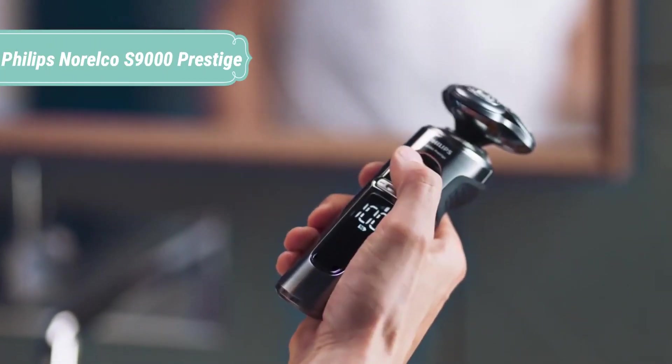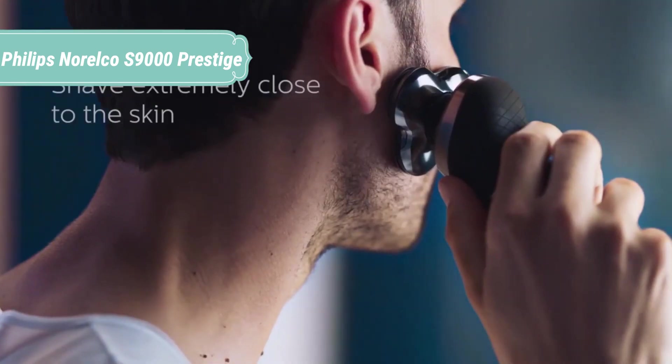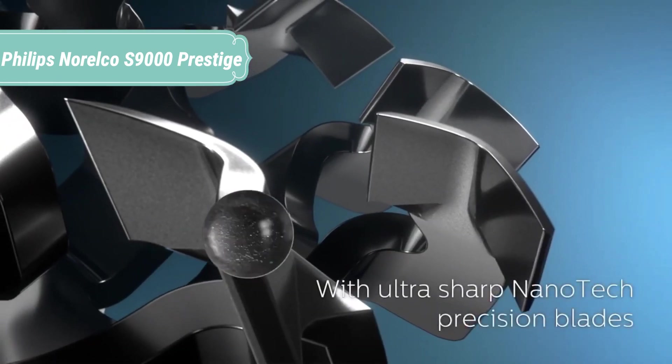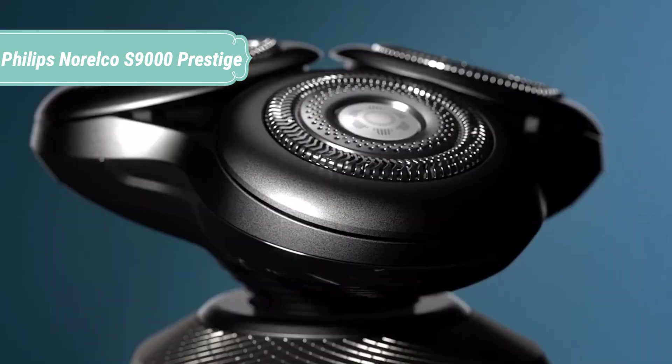At number 1, we have the Philips Norelco S9000 Prestige. Experience the world's closest electric shave. The Philips S9000 Prestige glides smoothly over your skin while cutting each hair exceptionally close, even on a 7-day beard. The result is smoothness that touches you, and closeness you can feel.